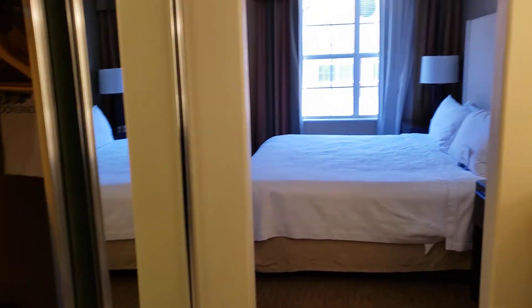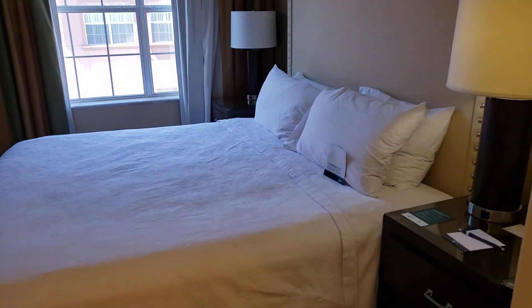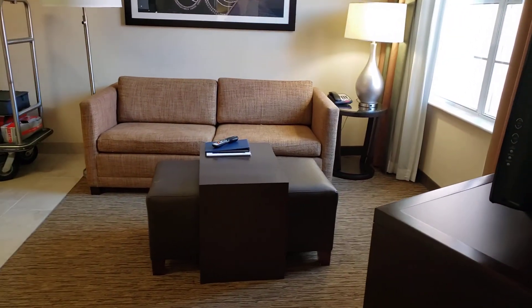It has a nice shower head. Again, this is a one-bedroom suite at Homewood Suites in The Woodlands, Texas, north of Houston.